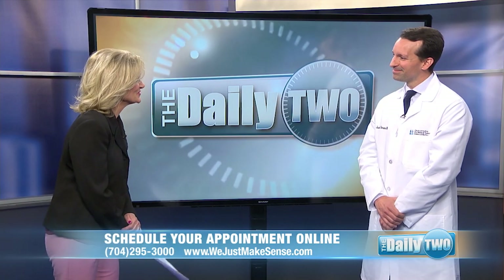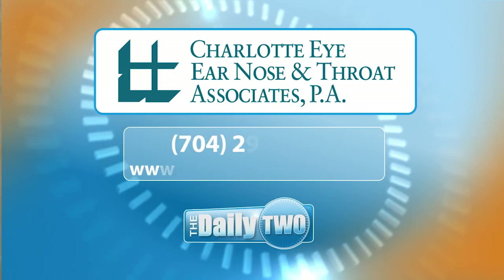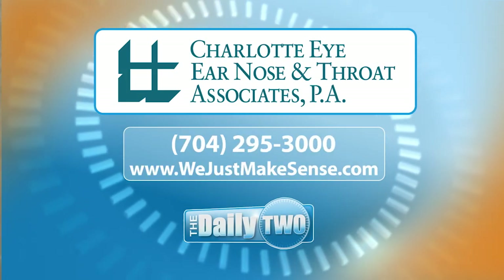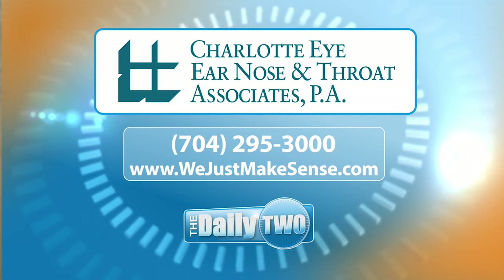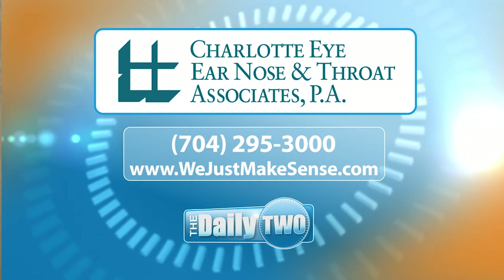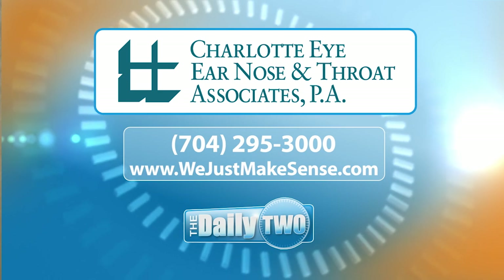Doctor, thank you so much for joining us today. We appreciate all of the great information about the parotid gland. If you would like more information, you can call the number on your screen or go to wejustmakesense.com. For The Daily 2, I'm Laura Palca.